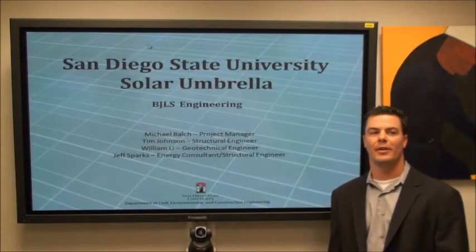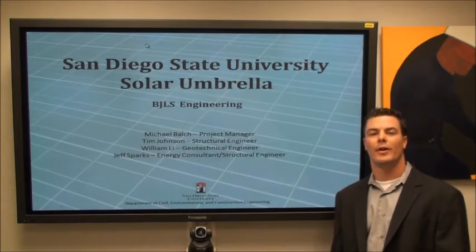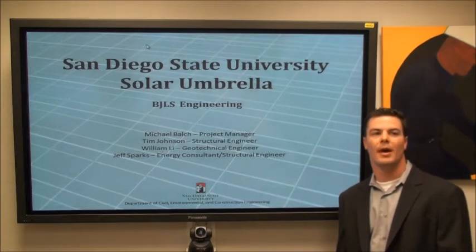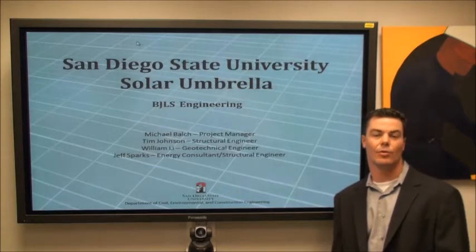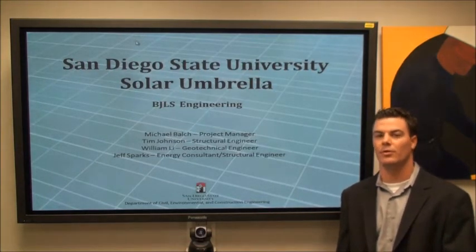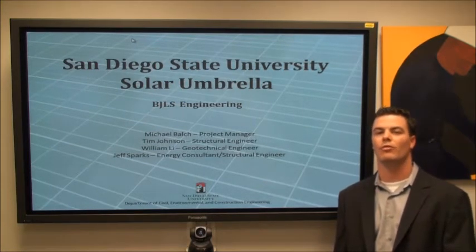Good morning ladies and gentlemen. We are BJLS Engineering and we were tasked with the request for a proposal of a solar umbrella on San Diego State University's campus on Centennial Walkway. After a meeting with the campus architect and public works official, we were informed that the structure actually hinders a historical view onto San Diego State's campus, therefore we had to move our project location to the F Parking Lot, which is just south of Parking Structure 1 on College Avenue.